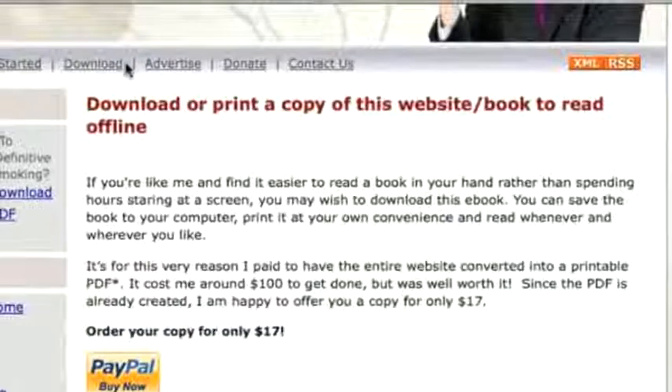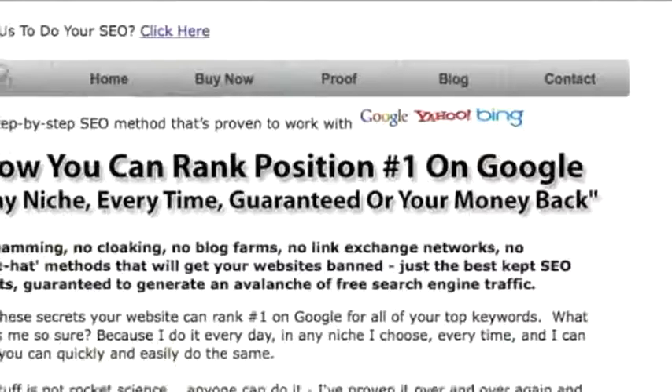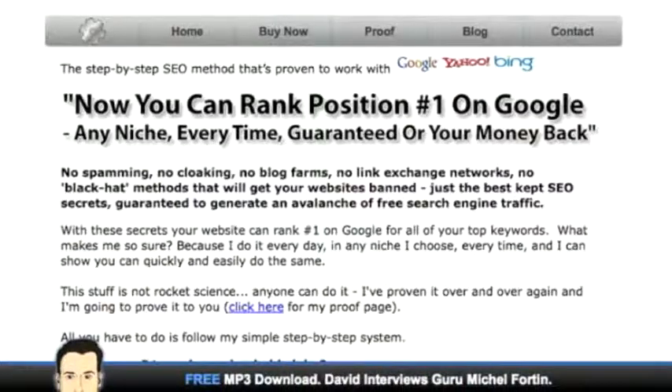Saving the best for last — David is also going to throw in a free copy of the SEO Method, which is the method that resulted from all of this testing with domains and websites. It's normally $97. It's a very clear-cut method and should help you along the way, especially with launching this site and doing that little bit of additional SEO that could really make it explode and turn it into quite a profitable venture.